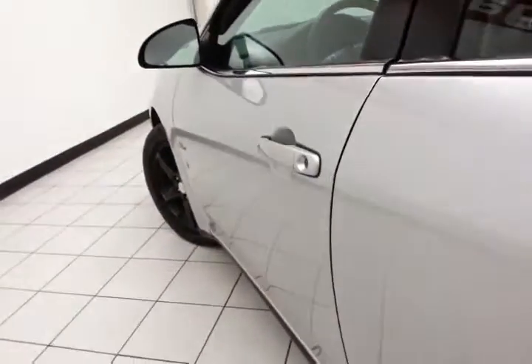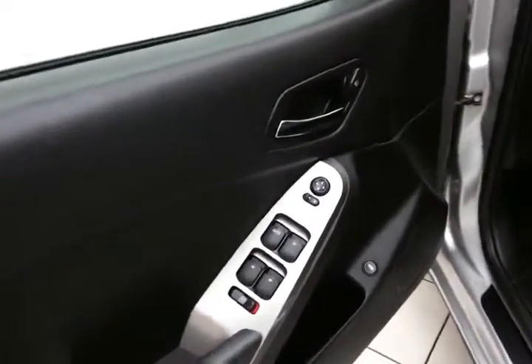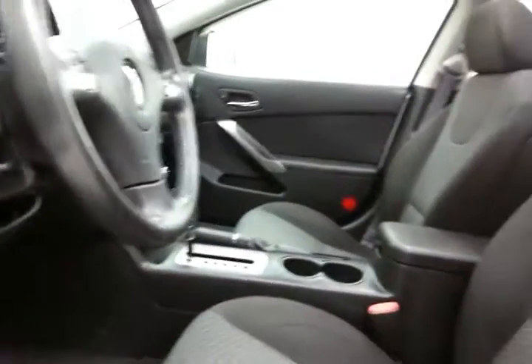This G6 has keyless entry with remote start, power windows, locks, and mirrors. Power height adjuster for the driver's seat, along with a tilt-and-telescopic steering wheel to put you in that perfect driving position. And a power moonroof.